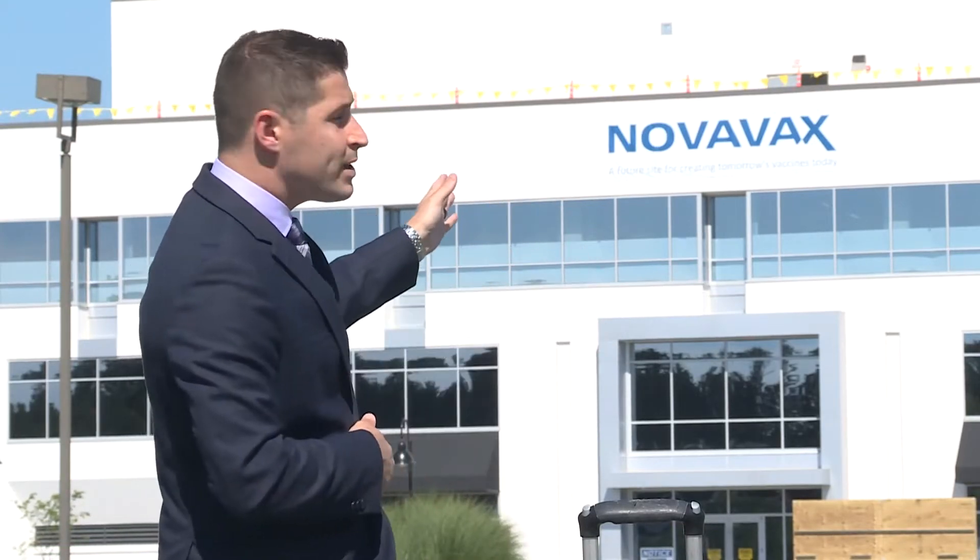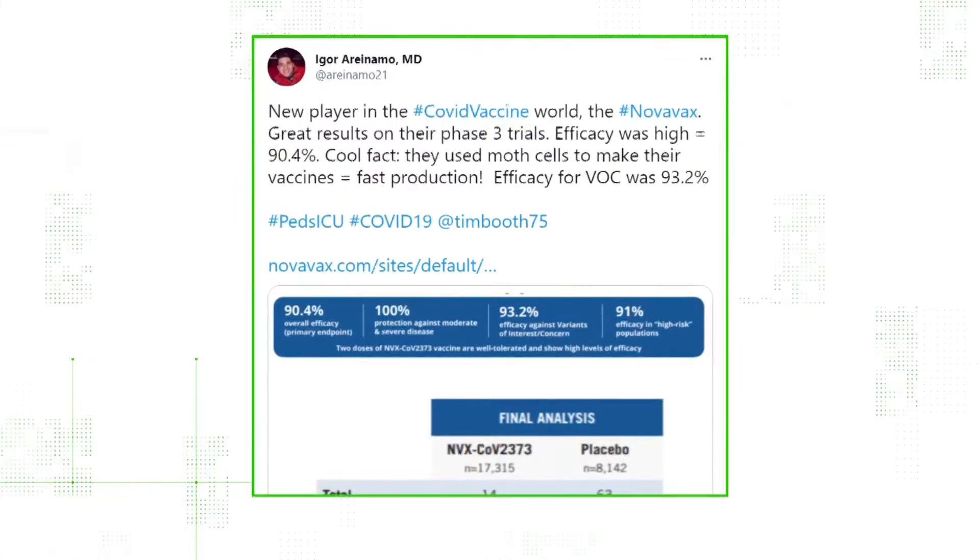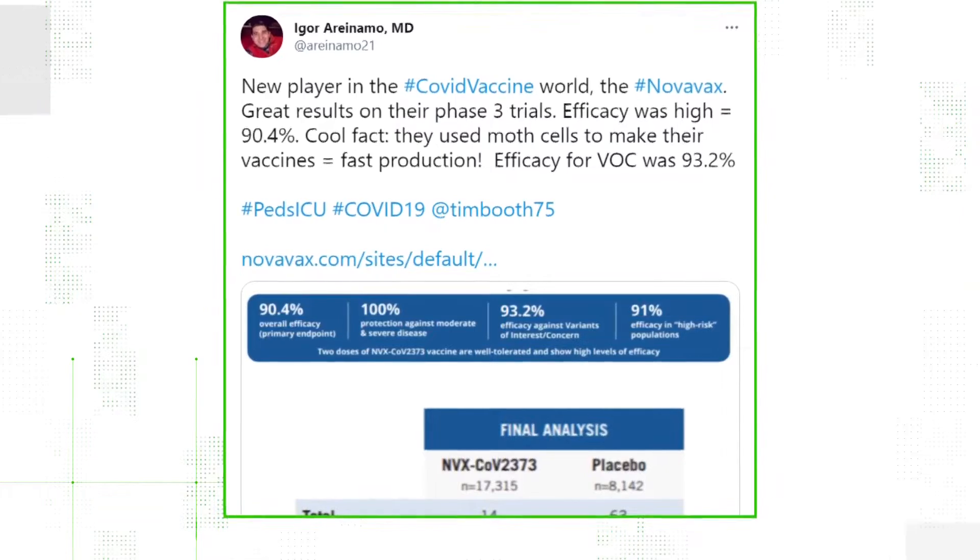First, there is Pfizer and Moderna. Then there was Johnson and Johnson. Now we've got a new vaccine on the block — Novavax, based out of Maryland, which has an efficacy rate of over 90%. And on social media, one claim has been spreading around.